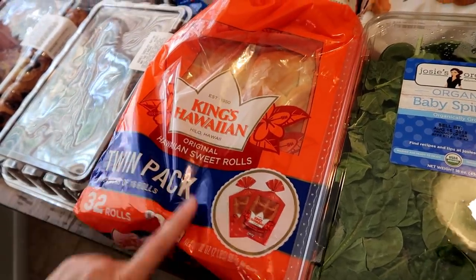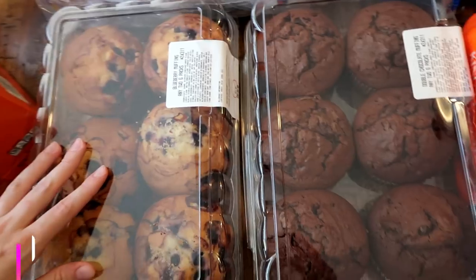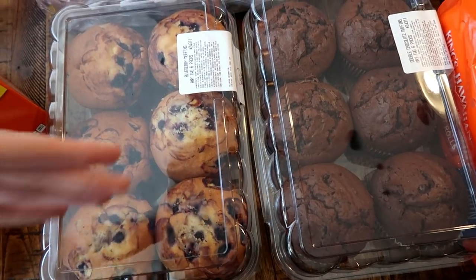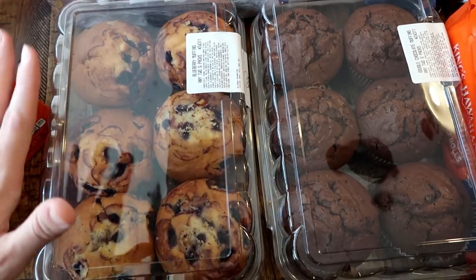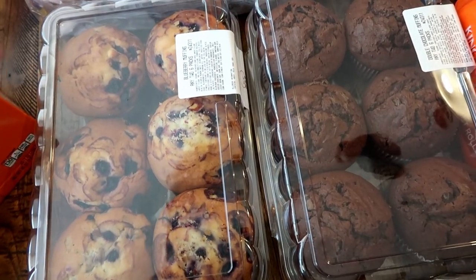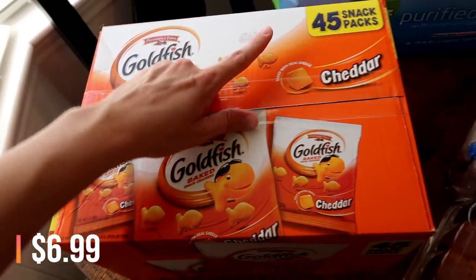Got a big bag of veggies since I was almost completely out of my freezer stash. Also got some muffins — two for about six dollars. I got blueberry and chocolate. I bought these before and everyone told me to freeze them so they don't go bad, but they were gone in three or four days — they didn't even have time to go bad. They're so good, especially the chocolate.